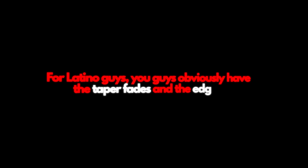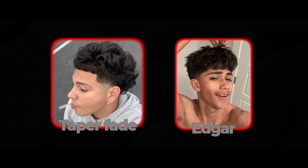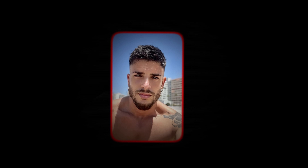For Latino guys, you obviously have the taper fades and the Edgars down to a science. Both hairstyles are decent and look great, but my favorite right now for Latinos is the French crop. Keeping the sides neater and letting the natural texture on top take over gives a really nice contrast.